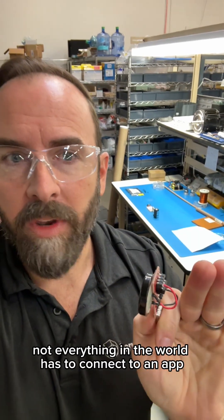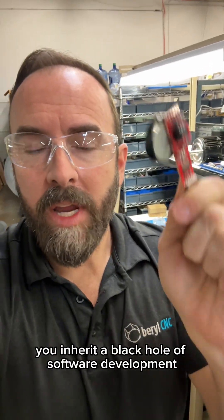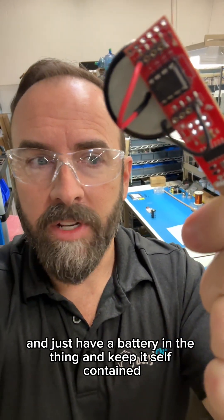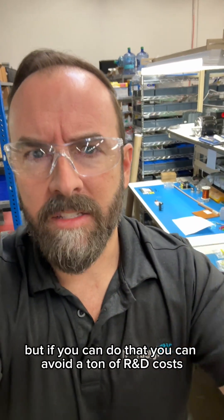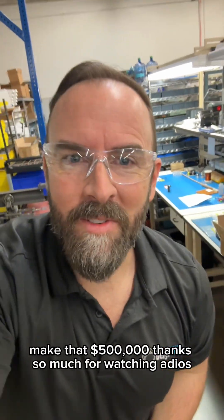Not everything in the world has to connect to an app and the internet. When you connect to an app or the internet, you inherit a black hole of software development. If you can keep your product to an 8-bit microcontroller, just have a battery in the thing and keep it self-contained — I know this is very challenging to do, but if you can do that, you can avoid a ton of R&D costs and get this thing to mass market. Make that $500,000. Thanks so much for watching. Adios.